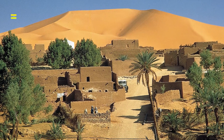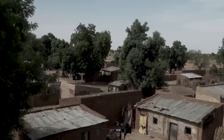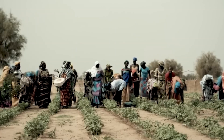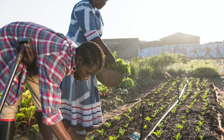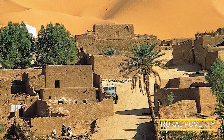The third problem is food insecurity. The Sahel region is one of the poorest and most food insecure regions in the world, with high levels of malnutrition and food insecurity. The Great Green Wall aims to improve food security by restoring degraded land and promoting sustainable agriculture practices, which will help to increase agricultural productivity and improve livelihoods.